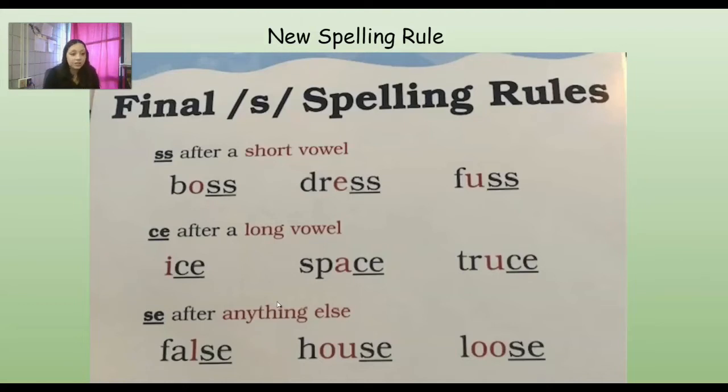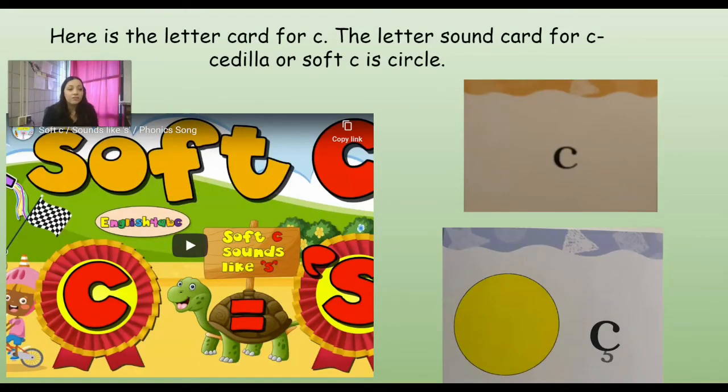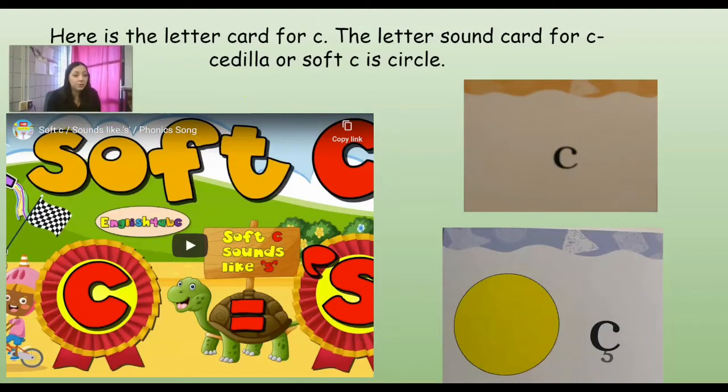We're going to use C-E to make that S sound if it's after a long vowel. Watch these words: ice, space, ace, trace, use. If it's got that long I sound, it's going to have C-E after it. And we're going to use S-E after anything else. If it's short, after something short, it's going to be the double S. If it's after something long, it's going to be that C-E. S-E is after anything else. We don't want it to be an S by itself at the end of words unless it's a suffix. So our picture for cedilla or soft C is an S circle because it makes that S sound.